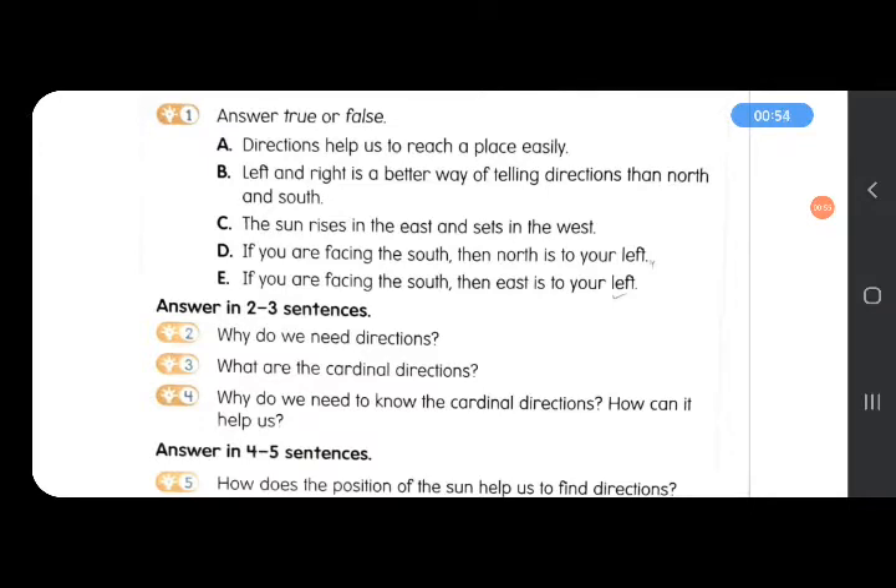Next: the sun rises in the east and sets in the west — it's true. Next: if you are facing the south, then north is to your left — No. Then north will be behind us. Next: if you are facing the south, then east is to your left — Yes.